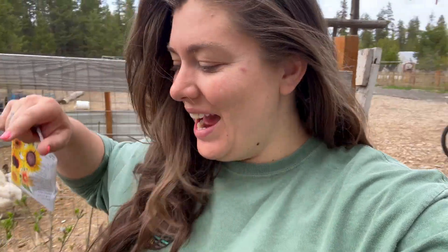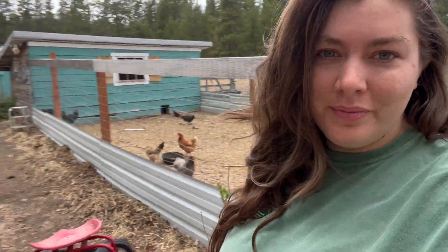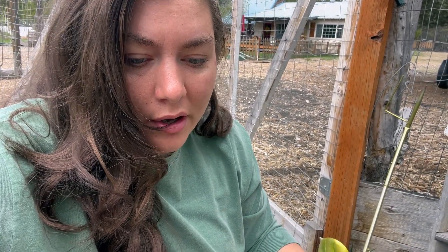Good morning! I'm out in my little garden — she's been spruced up. I'm gonna just kind of show you guys around and tell you what's going on.